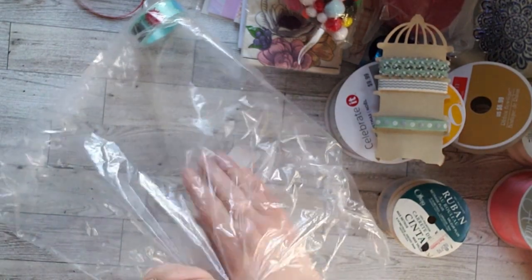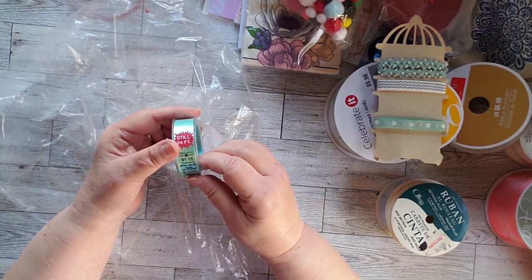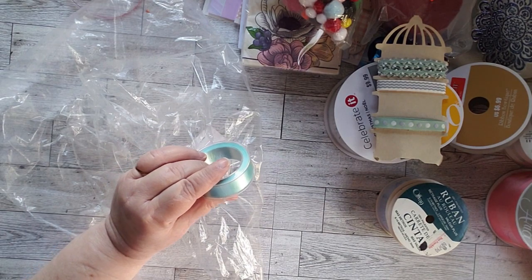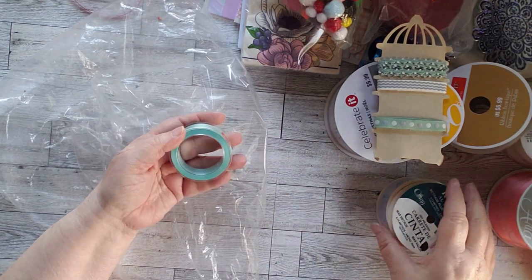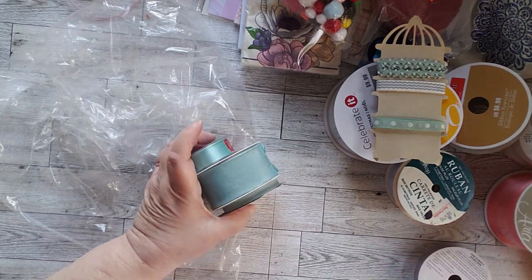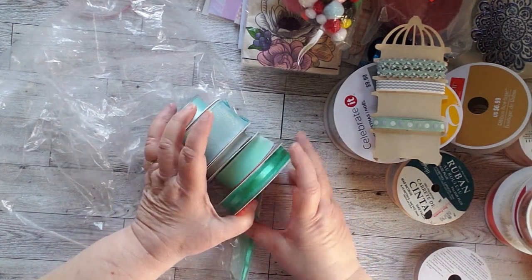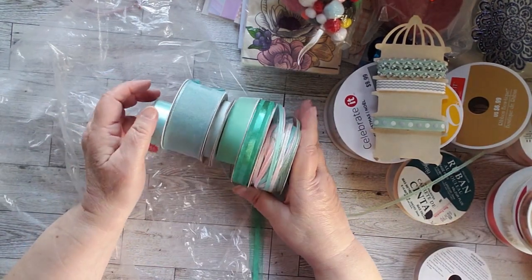One last one, way in the corner over here, and this is unopened — 24 feet, 8 yards, still 24 feet. It was 50 cents somewhere. But that's another pretty teal, so I have a lot of these really pretty greens. We'll see what we can do with all of these different greens. Here's another green, and people really were into greens — this is a green and pink.